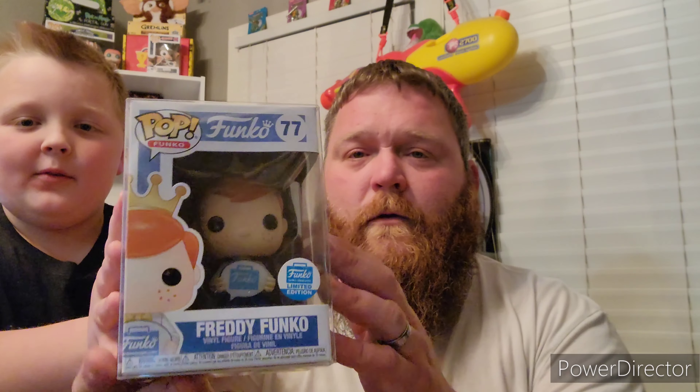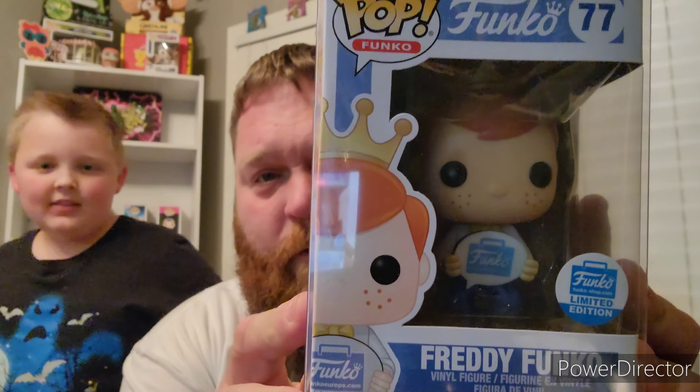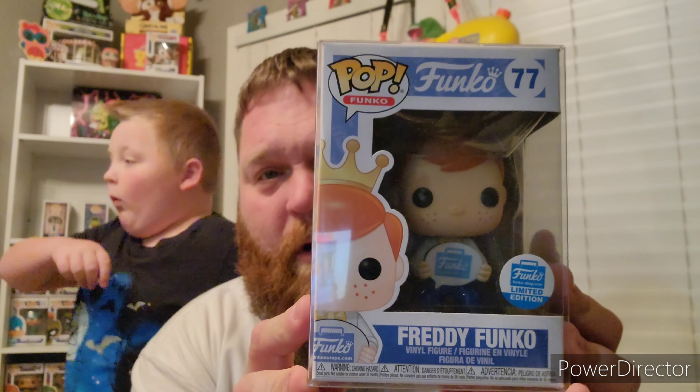Next up, from 2020, we have a Freddy Funko from Funko Europe. This is not the US release — it's actually from the Funko Europe release itself, which you could not get here in the States. I bought this one on eBay; you had to find someone over there who could get it for you or buy it on the second-hand market.